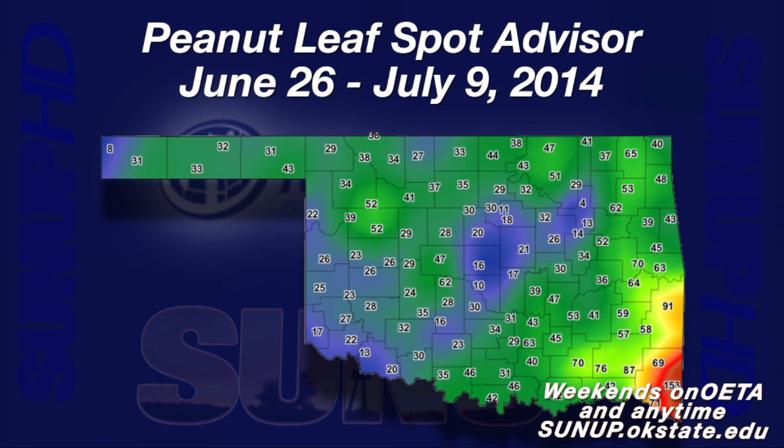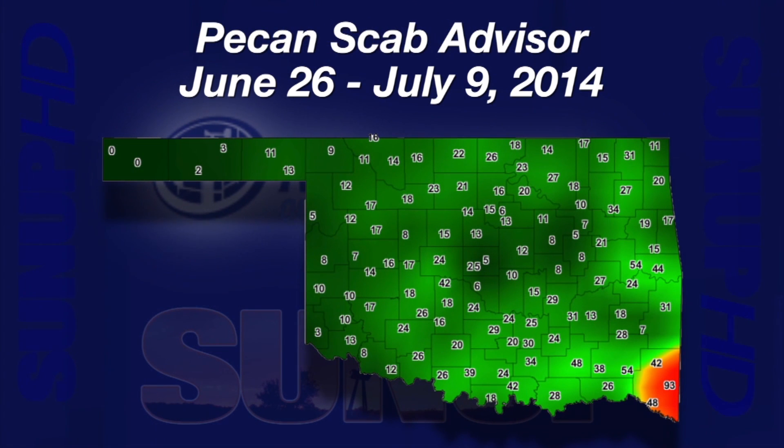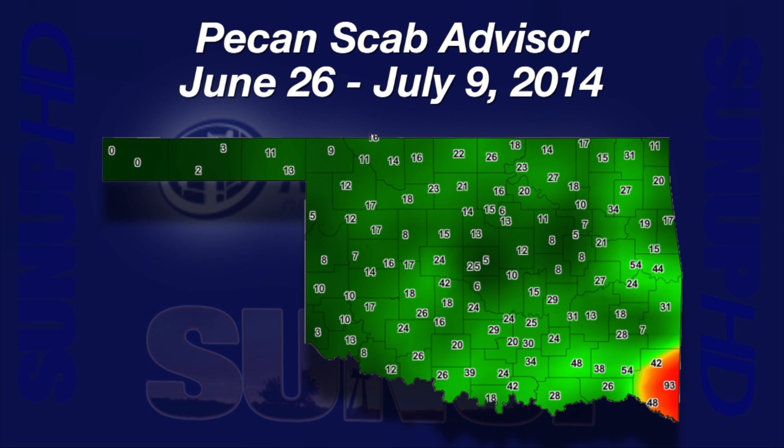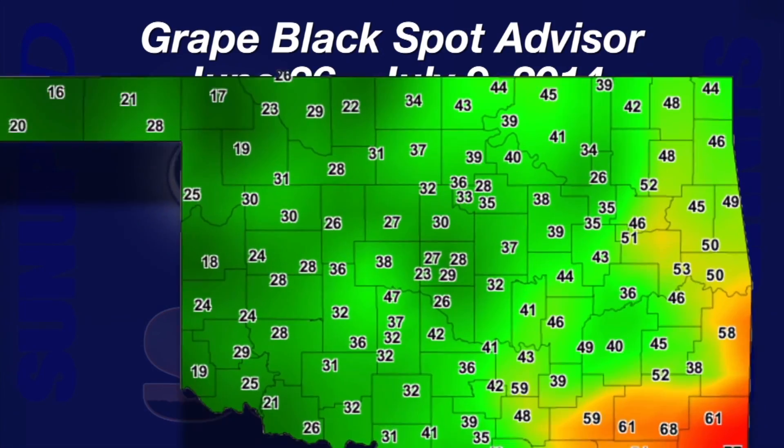Our peanut leaf spot map for the 14 days from June 26th through July 9th has many areas colored dark green, yellow, or red with leaf spot infection hours above the 36-hour treatment threshold. The pecan scab hours over the same 14 days also shows areas above treatment thresholds, ranging from 10 to 30 scab hours depending on the susceptibility of the tree variety being grown. Highly susceptible varieties need protection at 10 hours, while native pecans or improved varieties with low susceptibility need protection at 30 scab hours. The number of grape black rot risk days since March 15th ranges from a high of 77 in the southeast to a low of 9 at Kenton in the Panhandle.